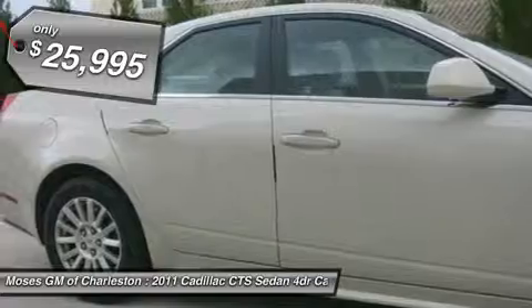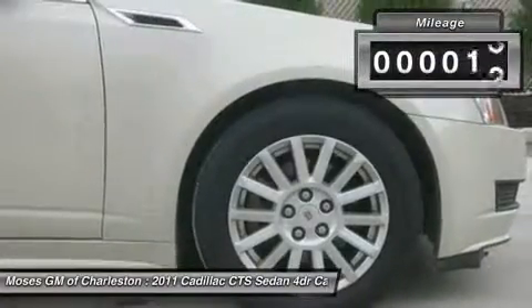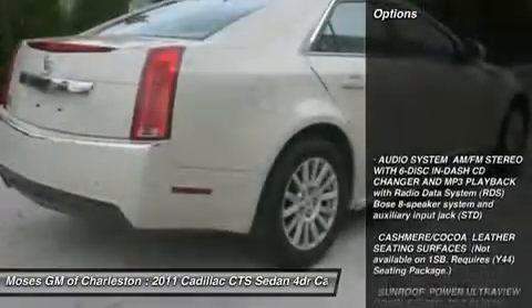Success starts with Moses Cadillac Buick GMC. Don't pay too much for the luxury car you want. Come on down and take a look at this great 2011 Cadillac Quartz.